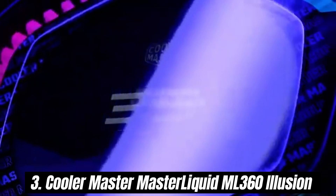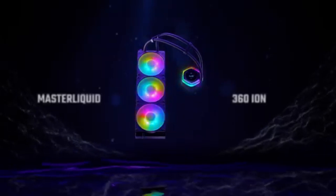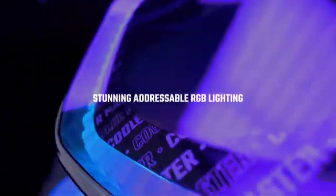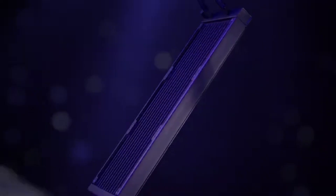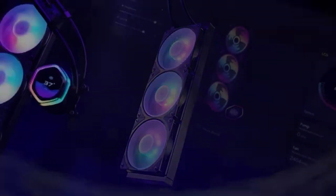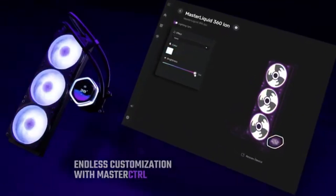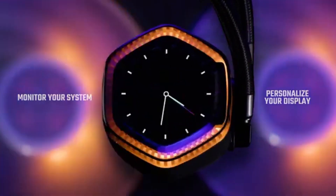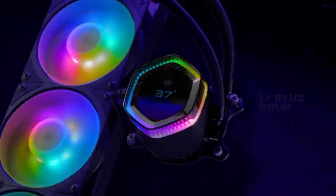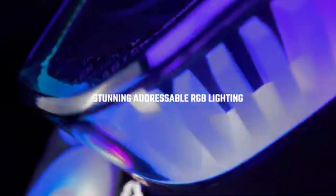Number 3: the Cooler Master MasterLiquid ML360 Illusion stands out as a top-tier choice. This all-in-one liquid cooler not only excels in thermal performance but also brings an eye-catching aesthetic that will elevate any build. After extensive testing and comparison with other coolers in its class, we can confidently say that the ML360 Illusion is a winner. With a 360mm radiator and three 120mm fans, it efficiently dissipates heat even from the most demanding processors. During our benchmarks, we noticed significantly lower temperatures compared to air coolers and even some other liquid coolers, making it ideal for overclocking enthusiasts.